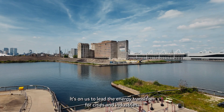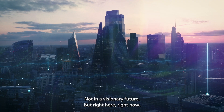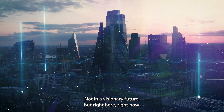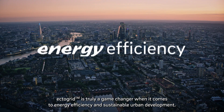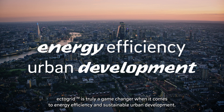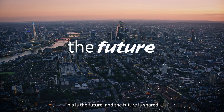It's on us to lead the energy transition for cities and industries — not in a visionary future, but right here, right now. ECTOGRID is truly a game-changer when it comes to energy efficiency and sustainable urban development. This is the future, and the future is shared.